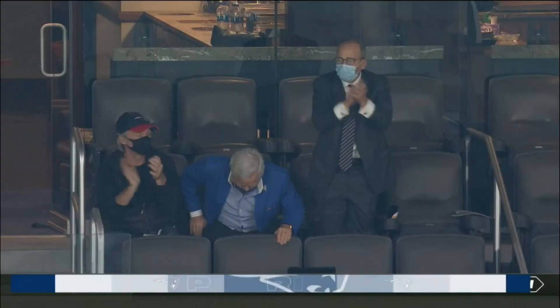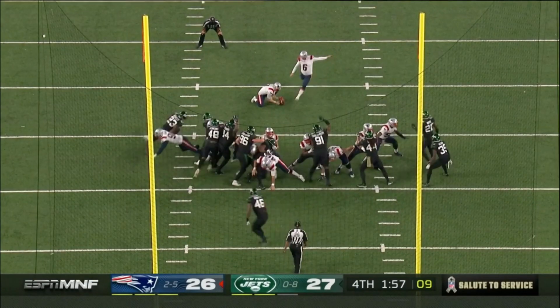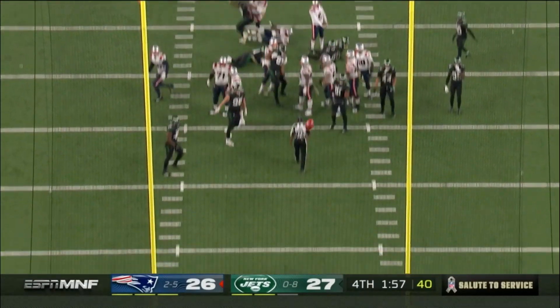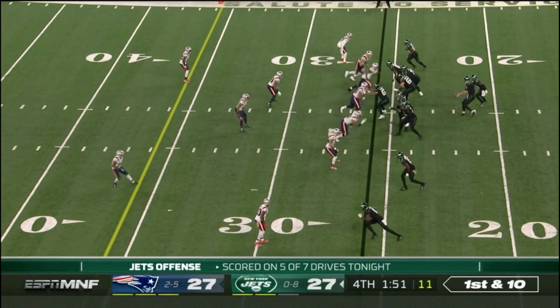Touchdown, Patriots! An extra point away from tying the game. Cam Newton has 24 career game-winning drives to his credit.